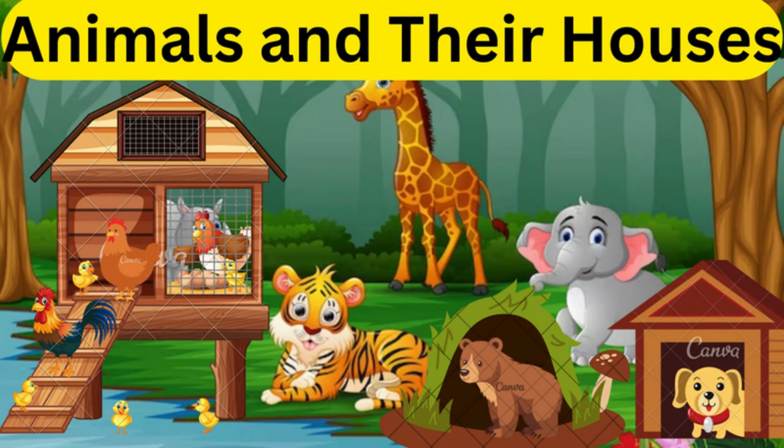I hope you have enjoyed this video of animals and their houses. Watch more videos like this. Please like, share, and subscribe to the Young Buddies channel. Until then, keep watching — see you again with another video.